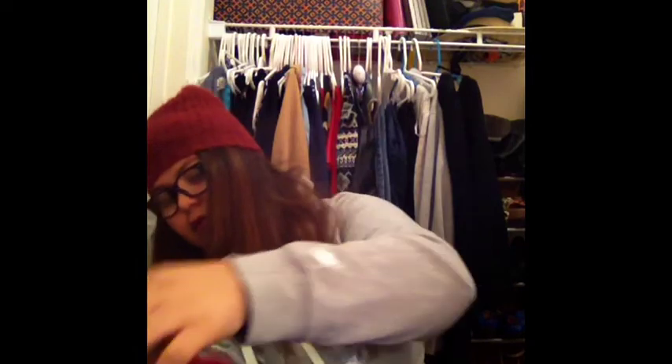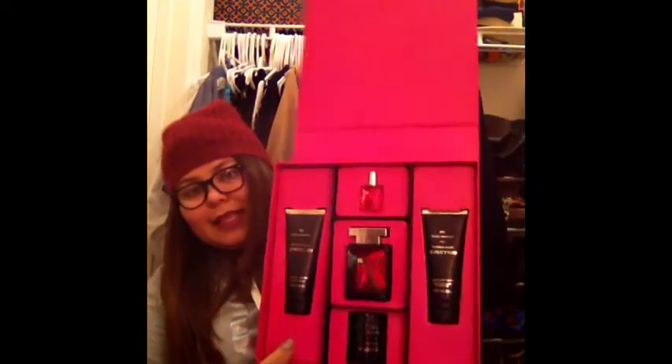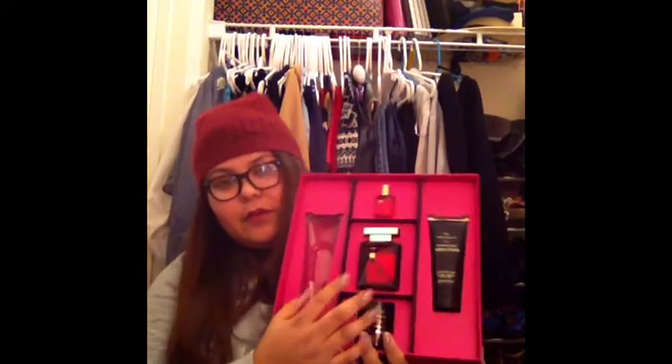I also got another perfume set — this is number one Dark Orchid. It comes with the perfume, a travel size, the lotion, the body wash, and a candle, which is pretty cool!